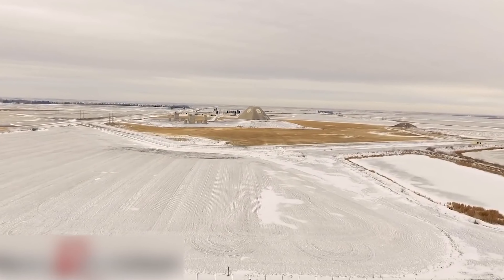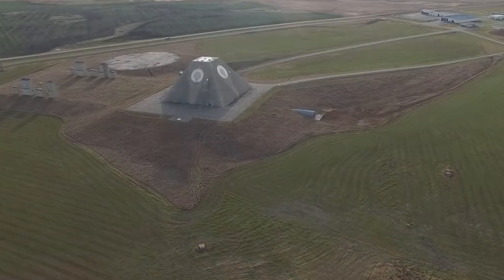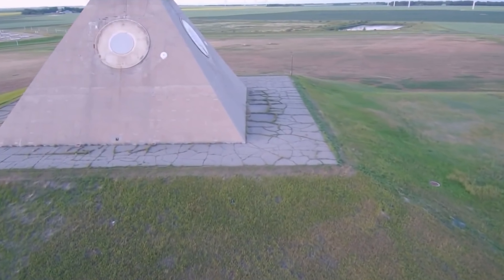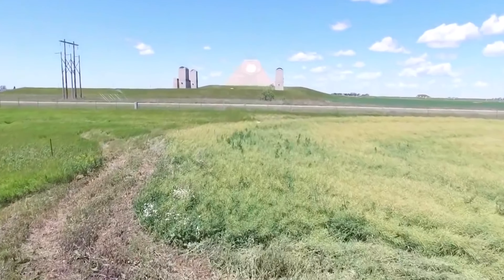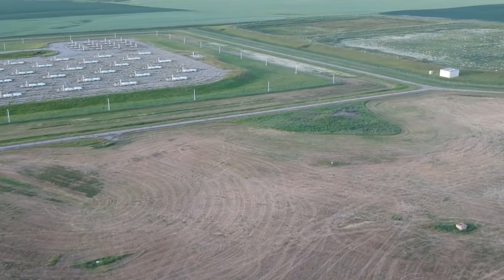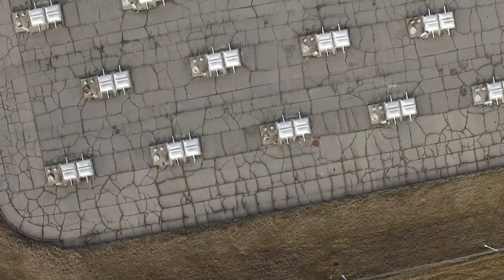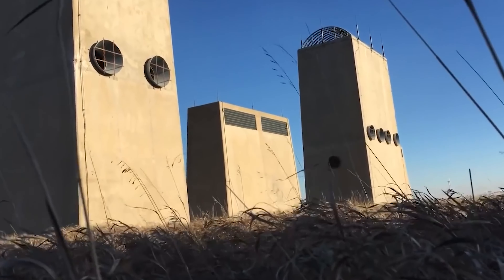Number 9. The Stanley R. Mickelsen Safeguard Complex is like a place from a science fiction movie. It's in Grand Forks, North Dakota, and looks like a mix between the pyramids of Giza and what I imagine Area 51 looks like. The complex is owned and run by the United States government — it can launch 100 missiles of two types and monitor the whole world's airspace for incoming missiles. A photographer named Benjamin Halpern was allowed to photograph the buildings and structures, which are impressive both in function and appearance.